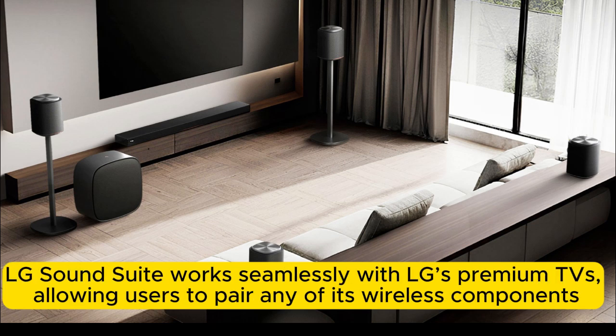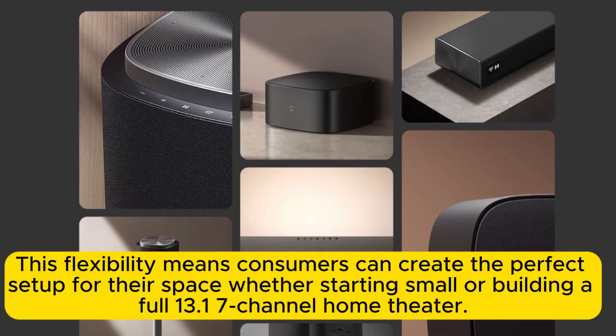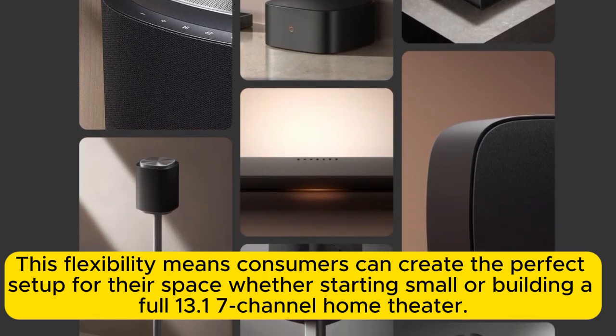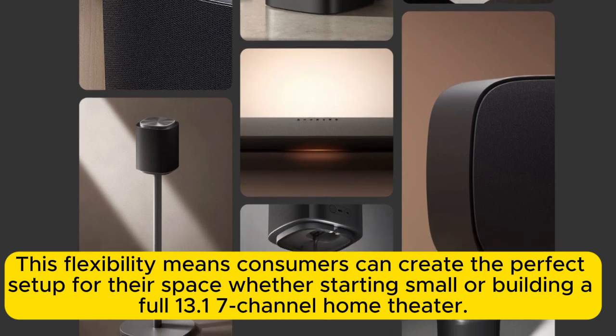LG SoundSuite works seamlessly with LG's premium TVs, allowing users to pair any of its wireless components — including the M7 and M5 surround speakers and the W7 subwoofer — with or without the H7 soundbar, for 27 possible configurations. This flexibility means consumers can create the perfect setup for their space, whether starting small or building a full 13.1.7 channel home theater.